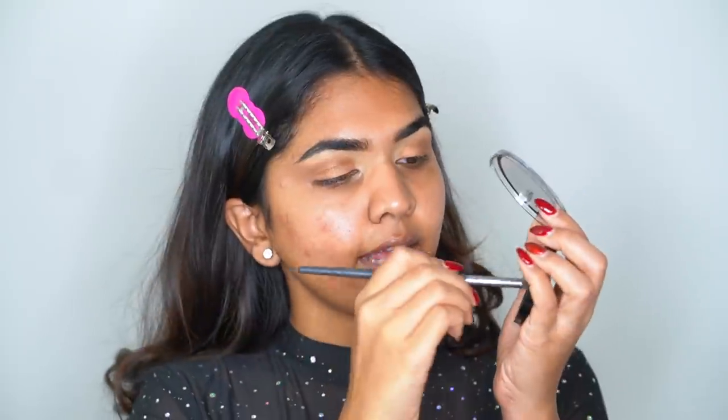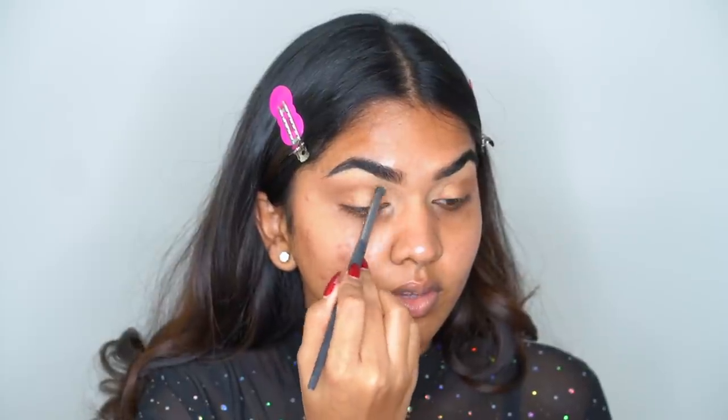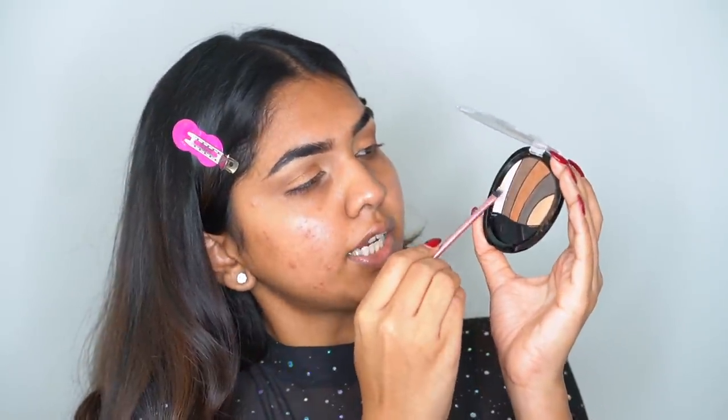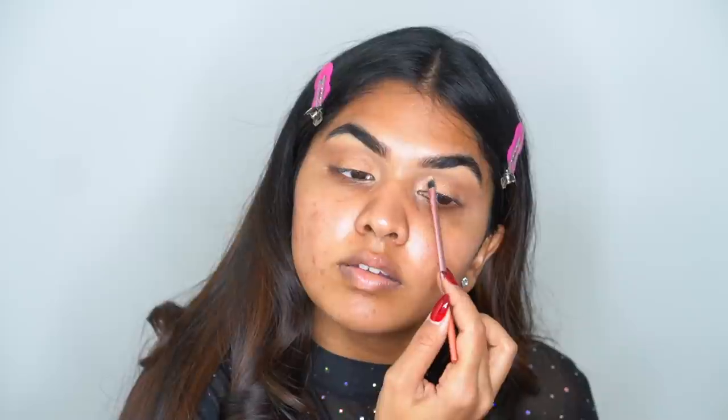Next I'm taking a tinier brush and using the same shades to define that crease area. Then with an even tinier brush I'm going in with the lightest shade on the palette and adding it in the inner corner. We can amp it up more with highlighter later, but for now I want that dimension — highlighting the inner corner. Simple, easy, very neutral and minimal, but the shimmer makes it glam. If you're a glitter fan you can definitely add tons of glitter at this point.